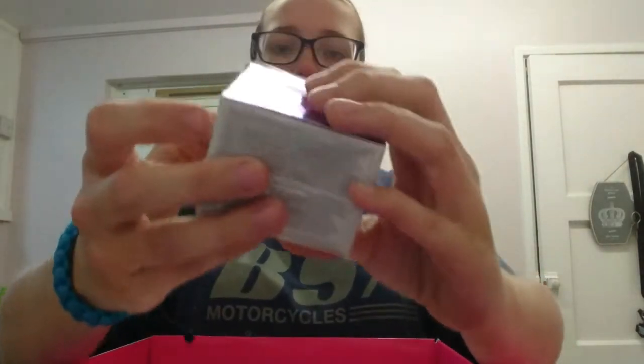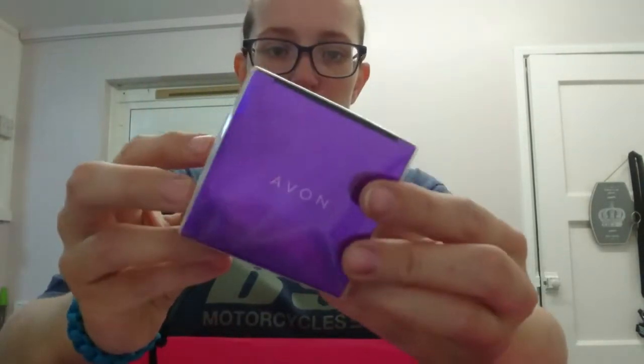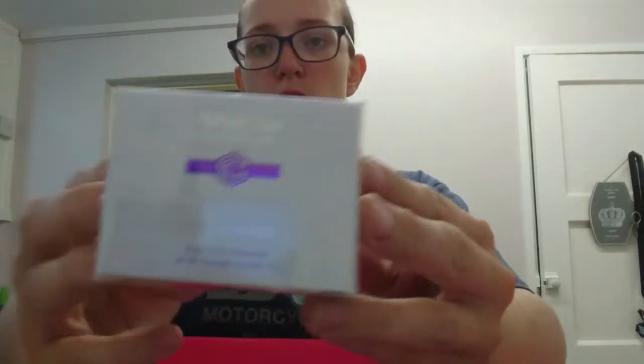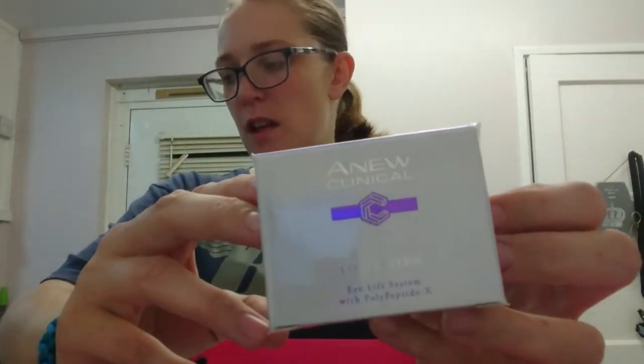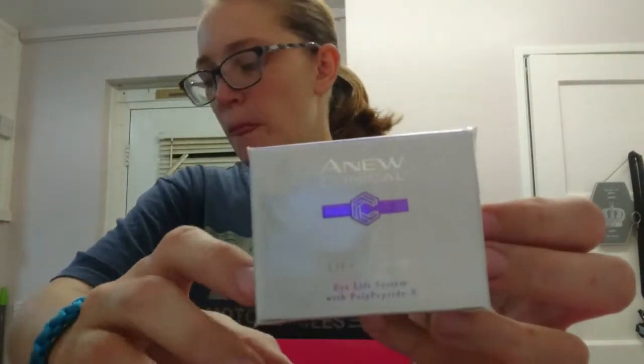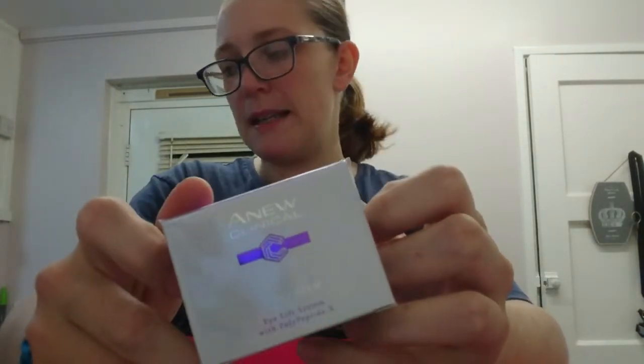We've also got the Anew Eyelift System, which contains two 10ml bottles I believe. I don't really use the Anew Clinical stuff or any of the face and body products myself - I mainly use the deodorants, sprays, and perfumes.